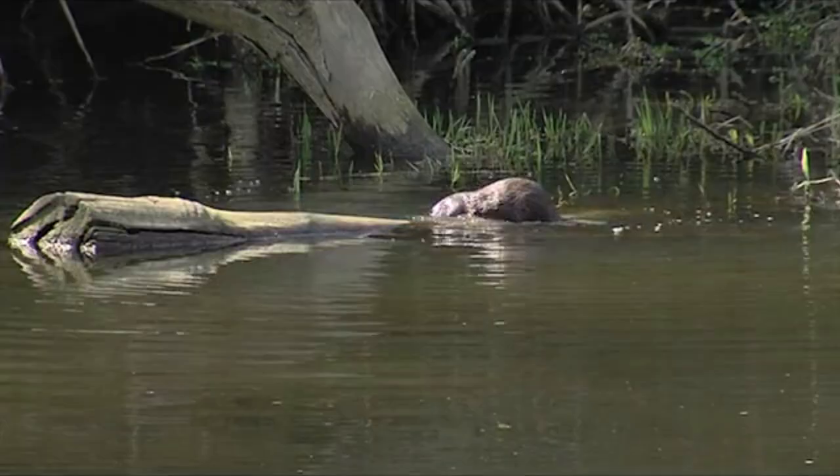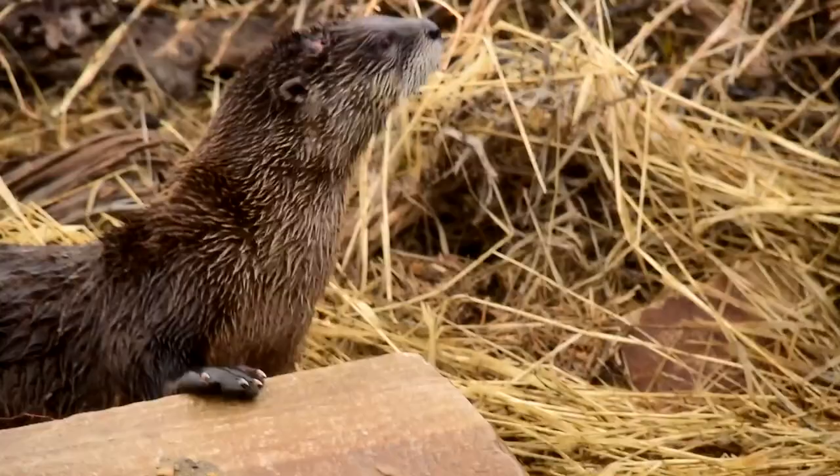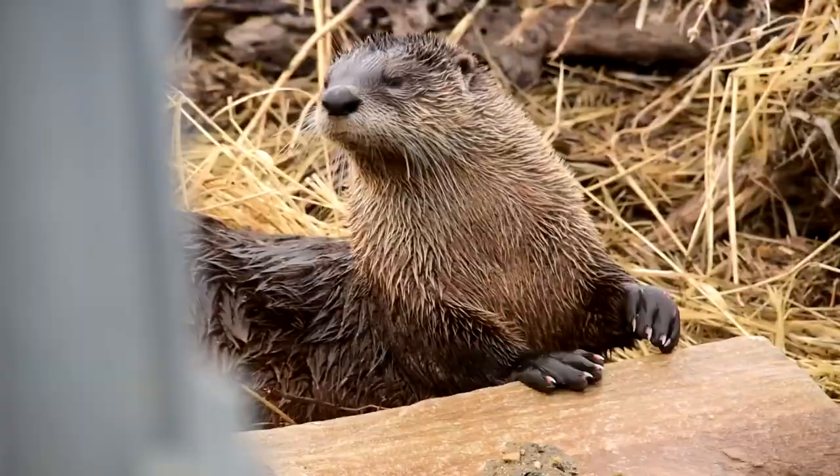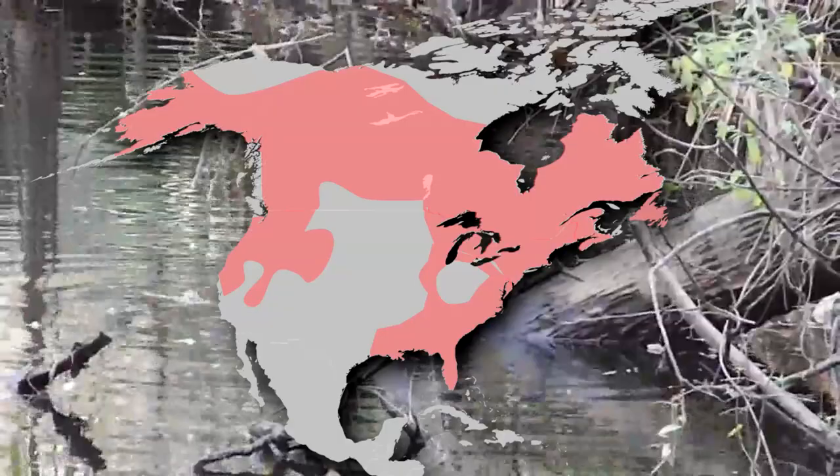North American river otters are found throughout almost all of Canada, as well as the Great Lakes region and coasts of the United States. They were previously hunted across their range, drastically reducing their numbers. However, reintroduction efforts have seen them return to some parts of their historic range. This is why the range map shown is more of a general idea than representative of how things currently exist — it changes over time.